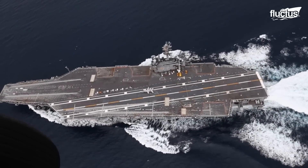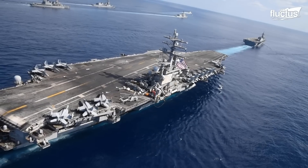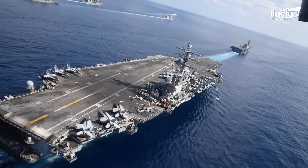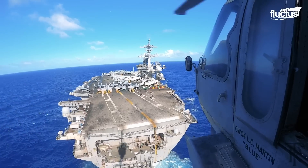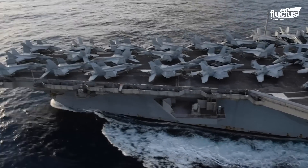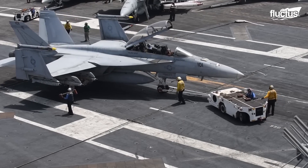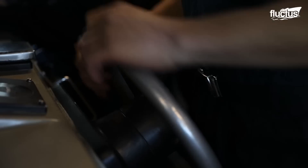Hello, everyone, and welcome back to the Fluctus Channel. Aircraft carriers have been around nearly as long as airplanes. However, it wasn't until World War II that these massive ships became truly integral to the war effort.